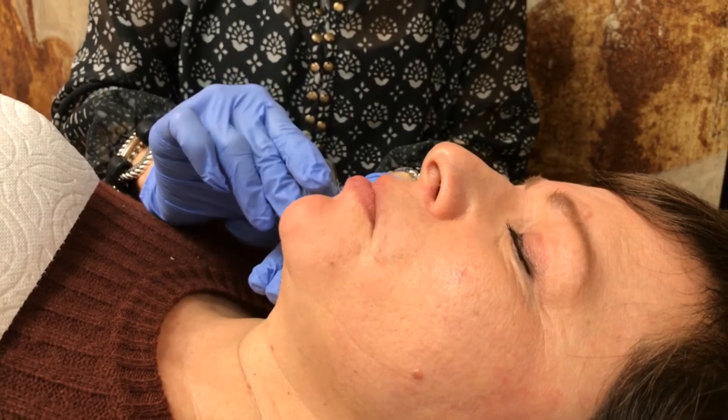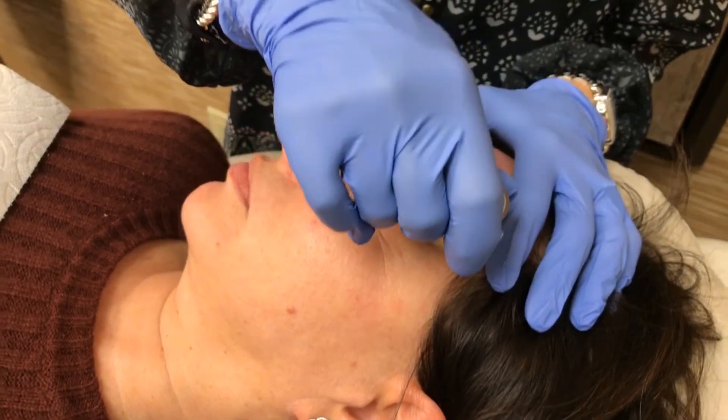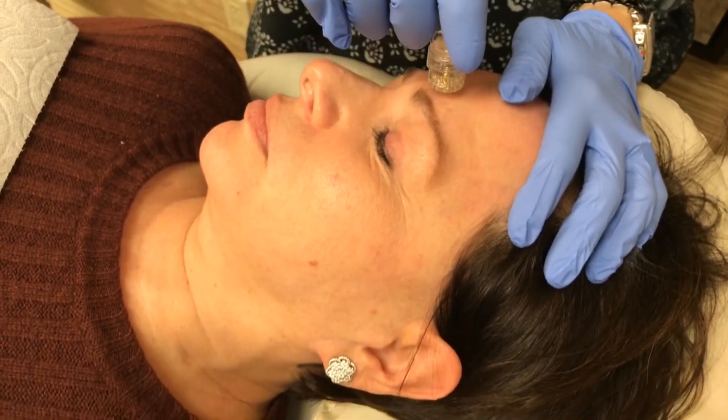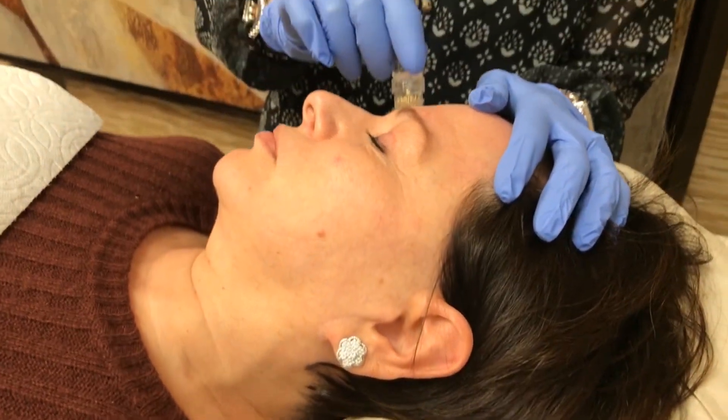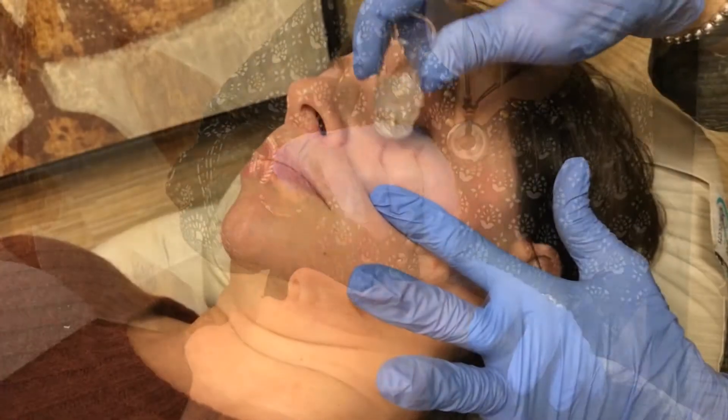It does not hurt to do. It maybe feels a little pinchy in certain areas, but not really much of anything — we don't even need to numb for this. It lasts about three to six months, similar to Botox or a light filler treatment. Depending on the person, we keep an eye on you and adjust your treatments as necessary.